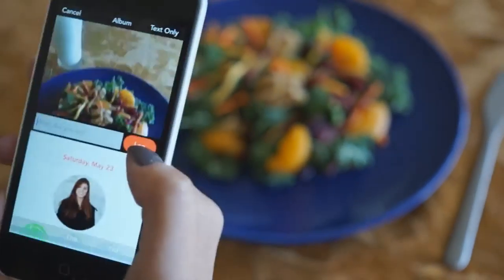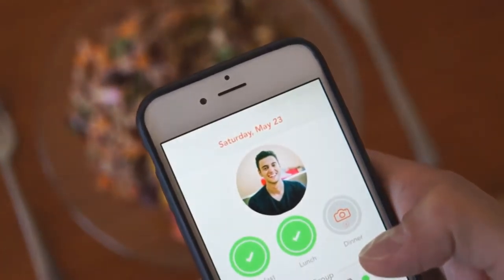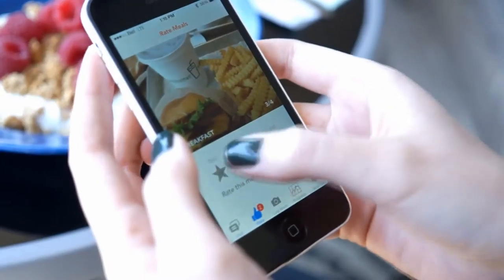Using Plate App is as simple as one, two, three. Log meals using one-click photo journaling. Rate your team members' meals in an anonymous, judgment-free manner.